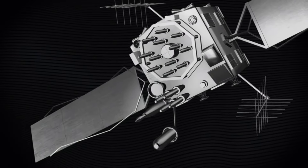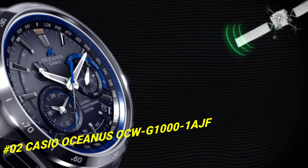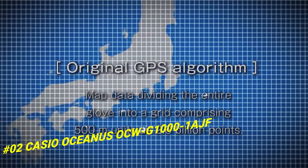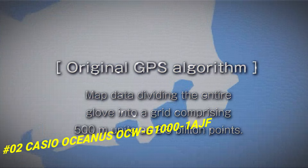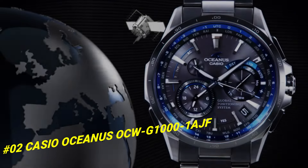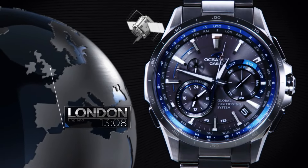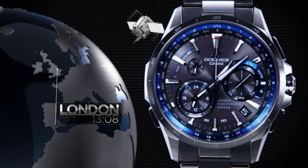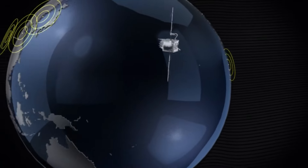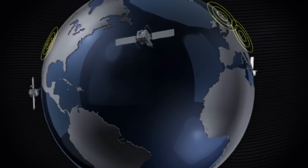Number 2: Casio Oceanus OQG-1001. The price of this watch in US dollars is $1,748. What a nice watch it is. Item shape: round. Display type: analog. Case diameter: 46.1mm. Case thickness: 14.7mm. Band width: 22mm. Band color: gun metal. Dial color: black. Item weight: 106 grams.